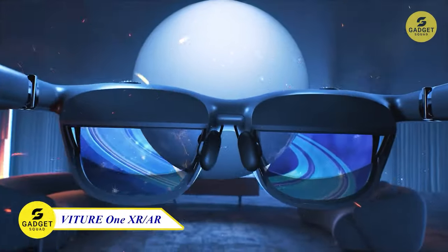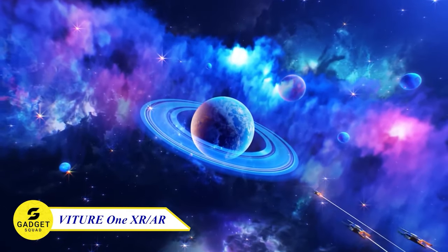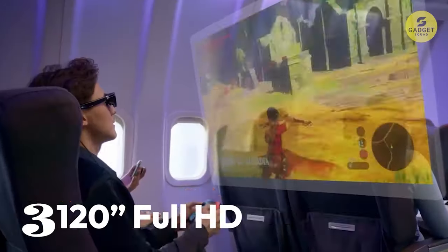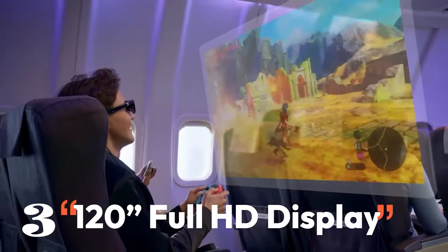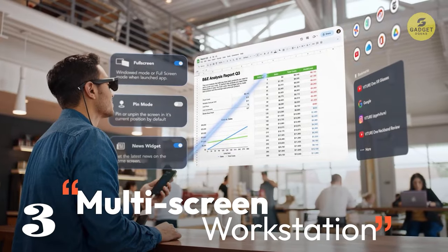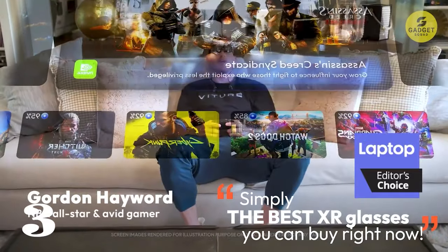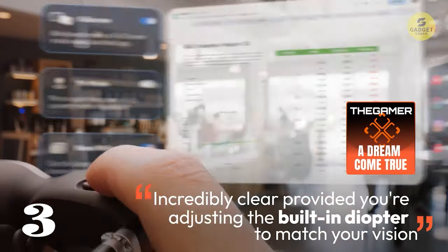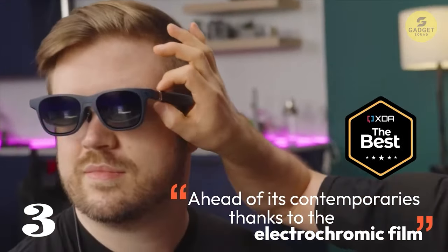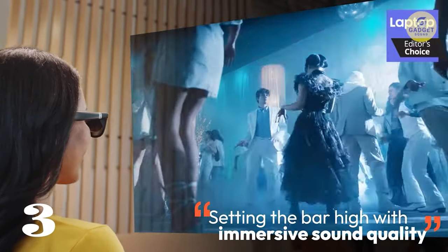Moving on to number 3, we have the Vitur One XR AR Glasses — the first to support Apple's spatial video. Record 3D videos with your iPhone 15 Pro and relive those moments in XR using Vitur's Spacewalker app. Weighing in at just 78 grams, these glasses offer a lightweight, immersive audio-visual experience thanks to a partnership with Harman. With features like electrochromic film, myopia adjustments, and native 3D UEF support, these glasses cater to diverse needs, ensuring crystal-clear clarity and comfort.